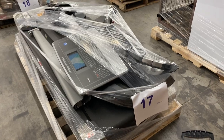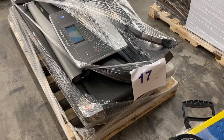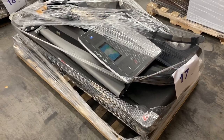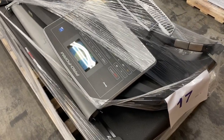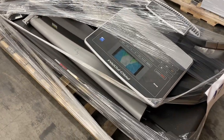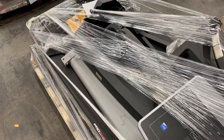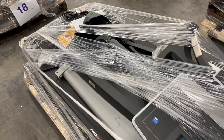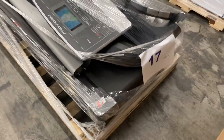17 is salvage. It's pieces and parts of a Proform treadmill. Looks like the treadmill screen is here and it has some damage to the screen. But we know guys that have parted these out and done very well on treadmills. If anything, it's good scrap metal. Pallet 17.